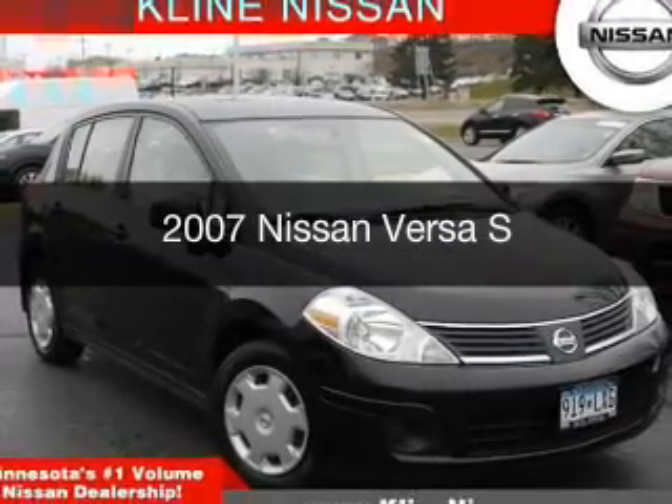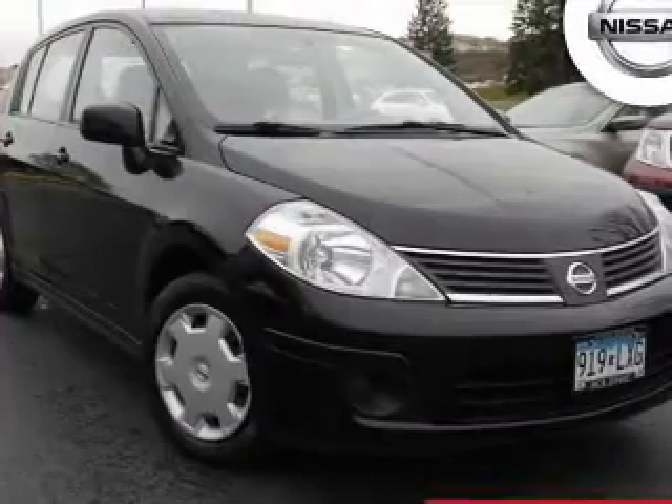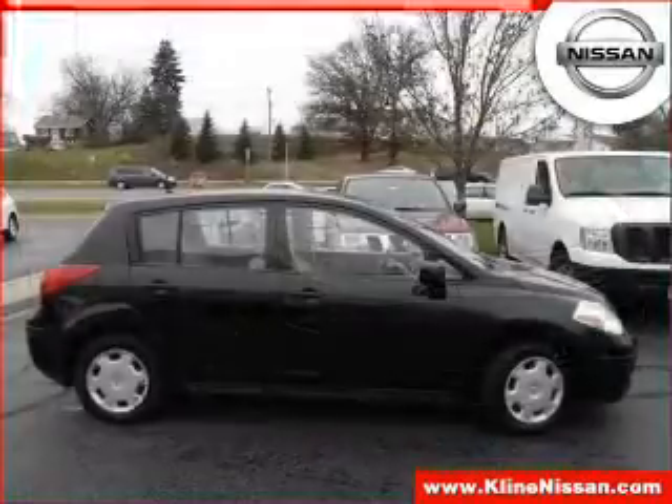This is a used 2007 Nissan Versa. It's powered by front-wheel drive, a 1.8-liter four-cylinder engine, and a four-speed automatic transmission.